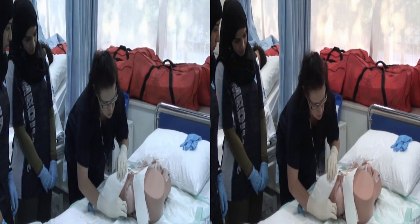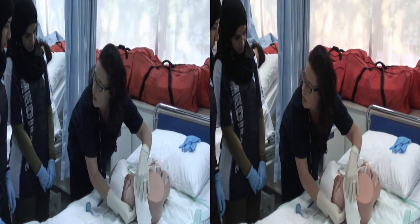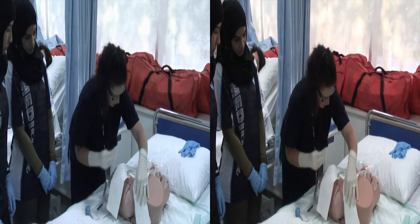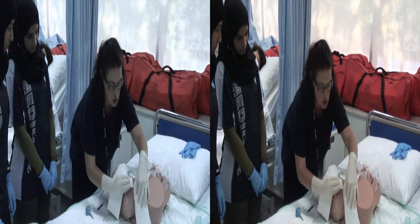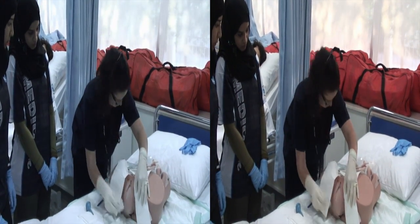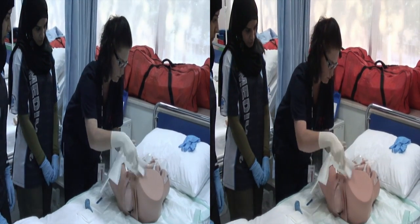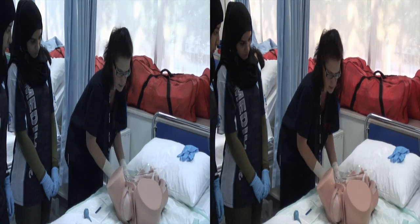Cleaning the vulva on one side, dispose, second one, wipe clean. Why do we want to do that? Just to prevent any bacteria from the rectum and the perineum region from reaching the baby's airways — very important. Once clean, disinfected, and discarded.